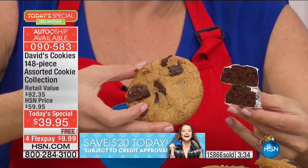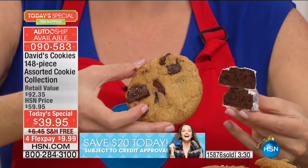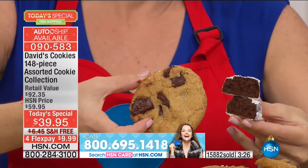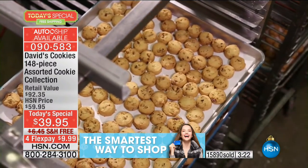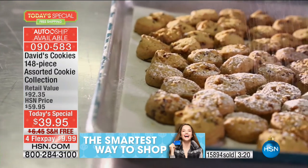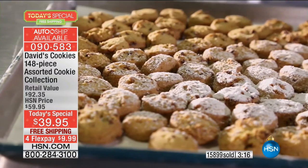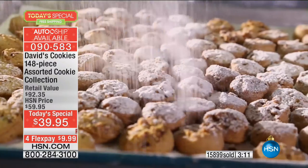I don't want to forget to mention two things that are really important. Number one, these are kosher dairy certified. That's important if you're wanting to give this to someone who celebrates Hanukkah. The only one that's not certified is the shortbreads from Scotland — because we can't physically have the rabbi come and certify them in Scotland — so they're certified here at David's factory.